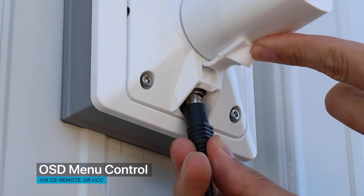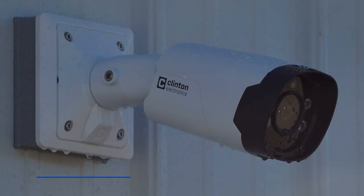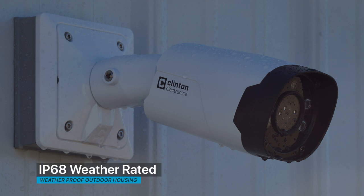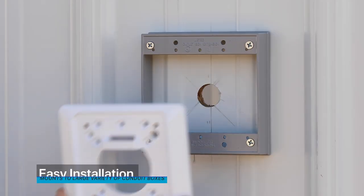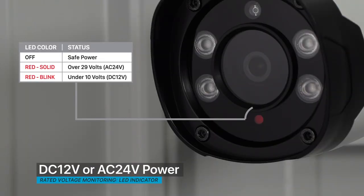Other features include OSD menu control via CE remote or UCC, an IP68 weather rated housing, a gang box friendly mounting plate, and DC 12 / AC 24 volt operation with RVM technology.